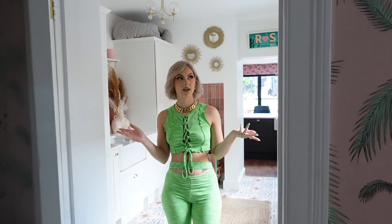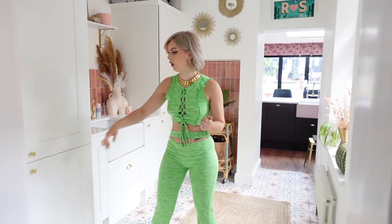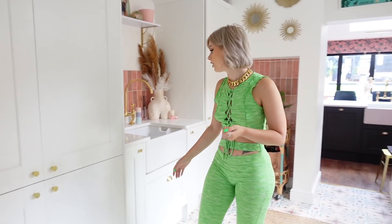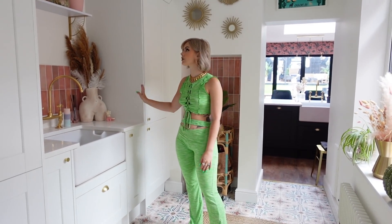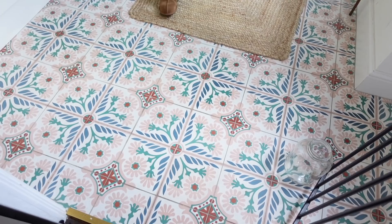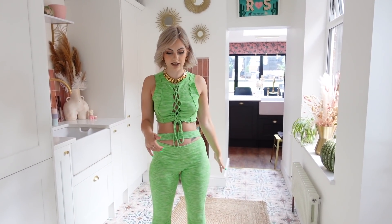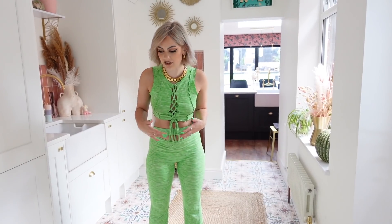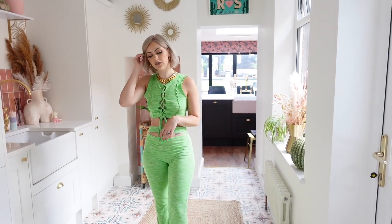This is the utility room — or laundry room if you're American. We've got our washing machine and tumble dryer behind double doors, a sink, dog food storage, and extra storage in a cupboard. It's really light and airy. I had to get these floor tiles when I saw them, but do not buy cement tiles — they are impossible to clean. You have to get on your hands and knees and the dirt just doesn't lift up.